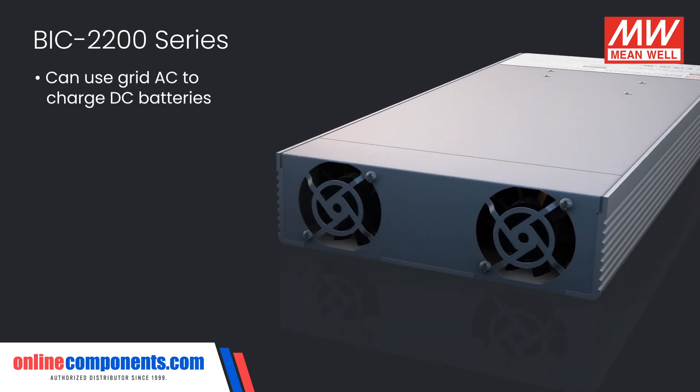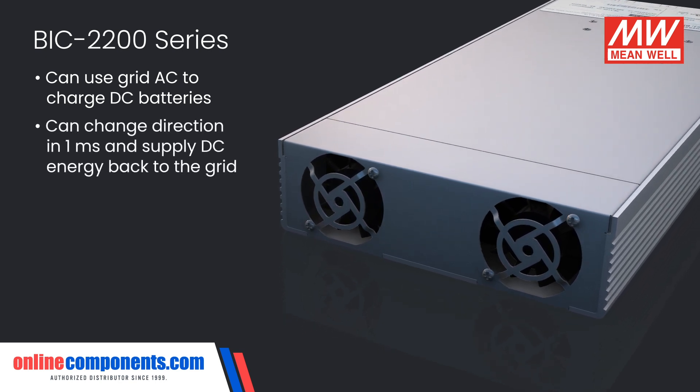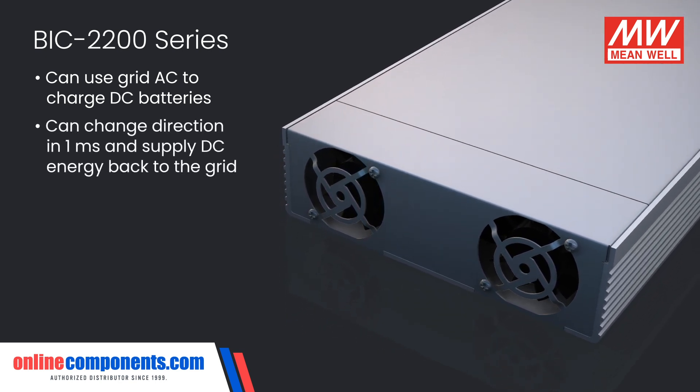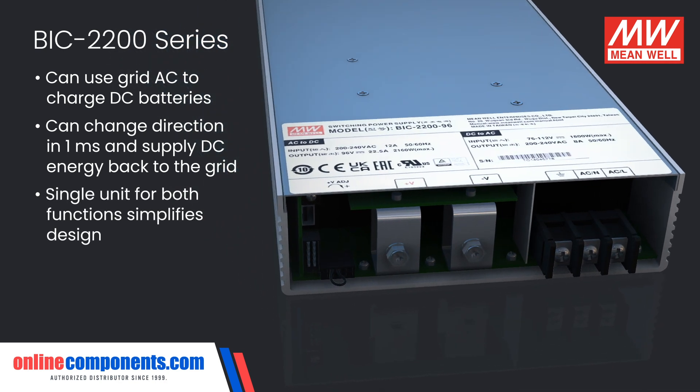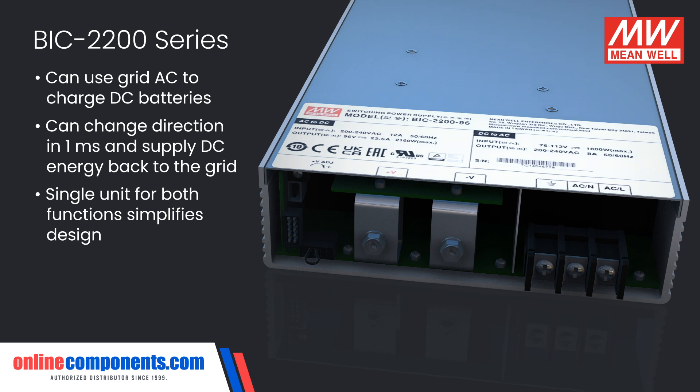Capable of using grid AC to charge DC batteries, or to change direction in one millisecond and supply DC energy back to the grid, the BIC2200 simplifies design by using only a single unit for these functions.